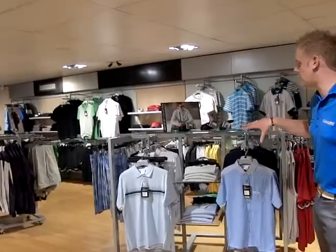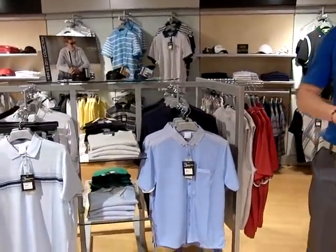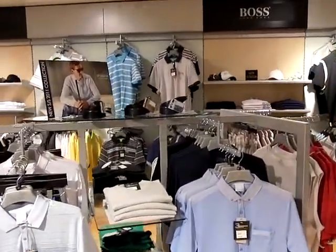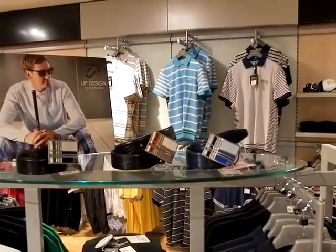First of all I'll show you the Ian Poulter design range. In the Ian Poulter design range you've got your shorts, trousers, t-shirts and jumpers, and obviously the Ian Poulter design belts as well. All designed by Ian Poulter and there's a good vast range of colours and sizes there for whatever you need.